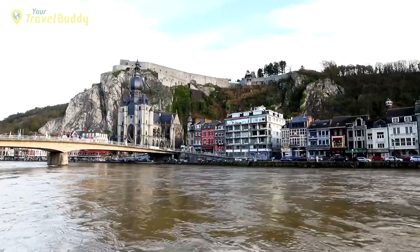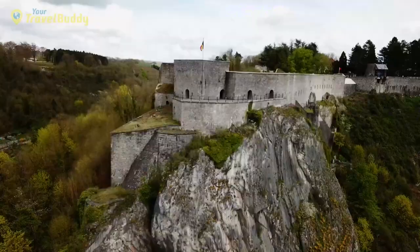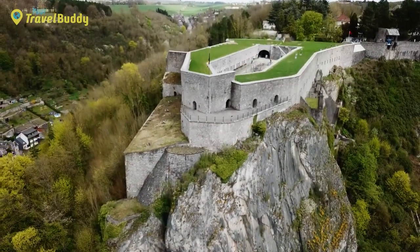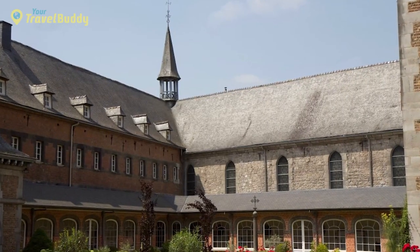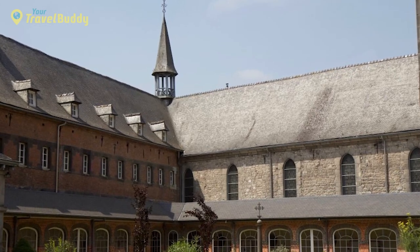In addition to its beautiful outdoors, Dinant also boasts a fascinating history and culture. While exploring the old cobblestone streets, you'll come across many buildings from the Middle Ages like Dinant Castle, as well as plenty of churches, museums, and galleries dating from Gothic times. The Leffe Abbey is particularly special — this monastery was built in 1240 and is now home to Leffe Beer.